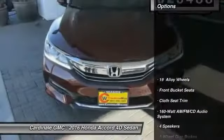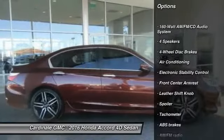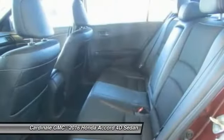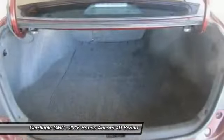Here are some of this vehicle's great options: traction control, air conditioning, dual airbags, alloy wheels, power steering, four-wheel disc brakes, security system, electronic stability control, trip computer, and CD player. If affordable style and reliability are what you're looking for, this vehicle couldn't be more perfect. Drive it today.